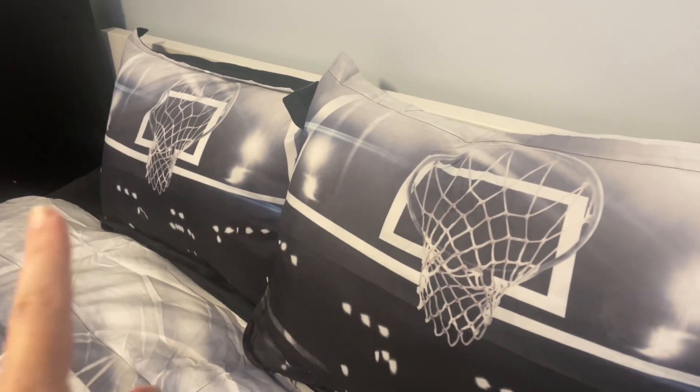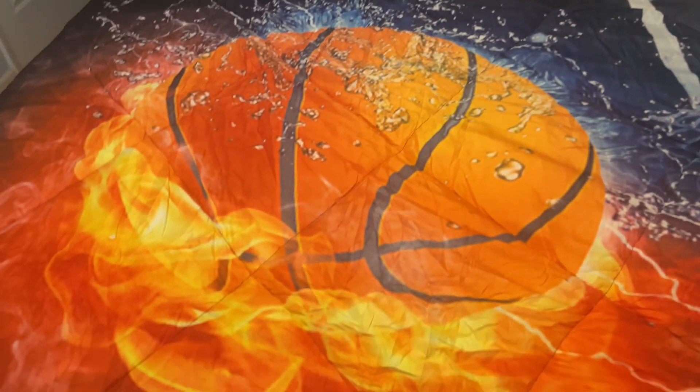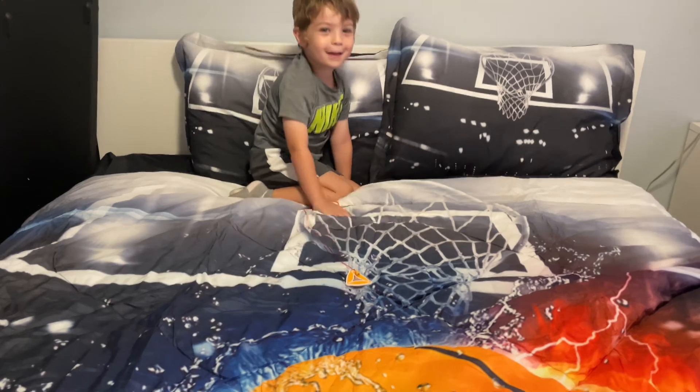You have two of the same basketball hoop black and white pillowcases, your comforter is black and white on top, then it goes into this super bright colorful basketball design, with a solid black on the inside. Then you've got a black flat sheet and a solid black fitted sheet as well — so it's a set of five things total.